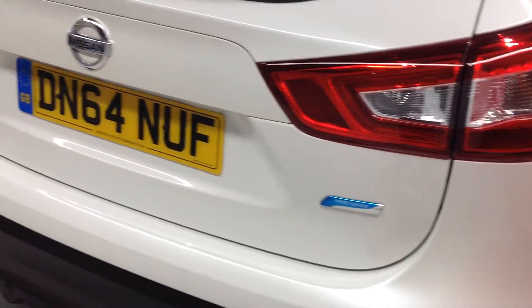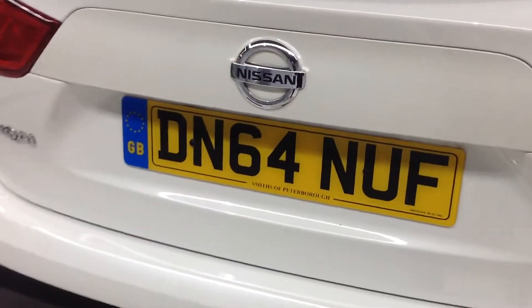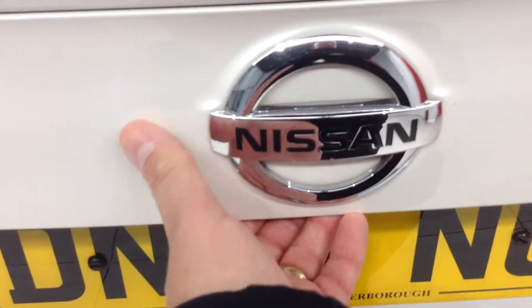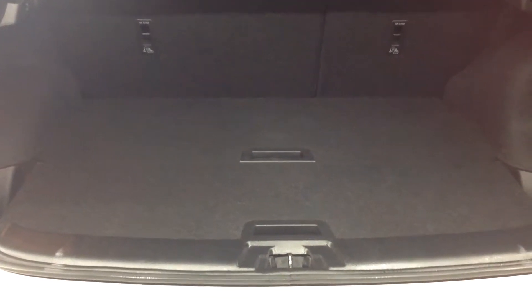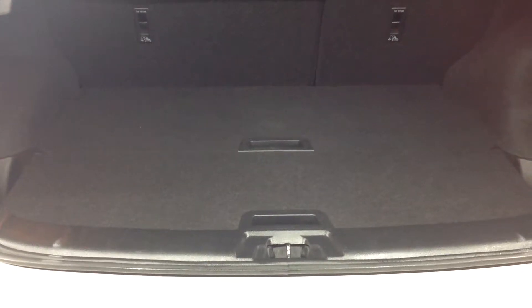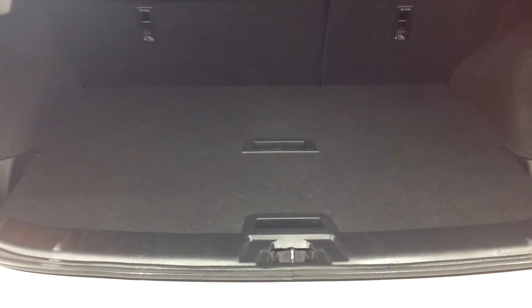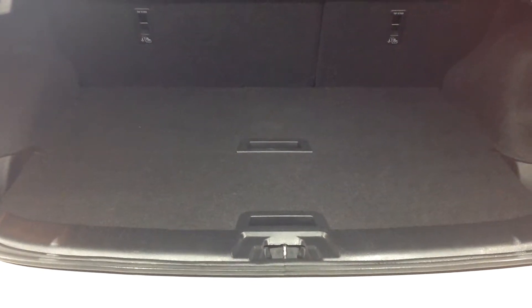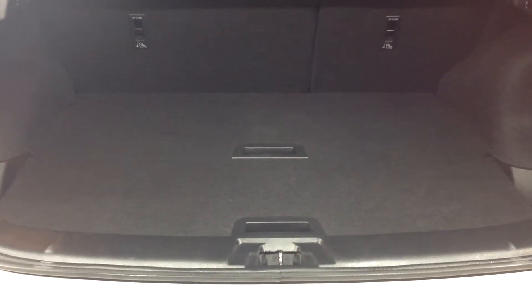I'm now just going to open up the boot to show you inside. This car comes with a 60-40 split on the back seat and it has the flexi-board system, which enables you to drop those two boards down into the boot to give you a deeper boot area, or you can separate the boot in half. It also comes with a tyre inflation kit as standard.